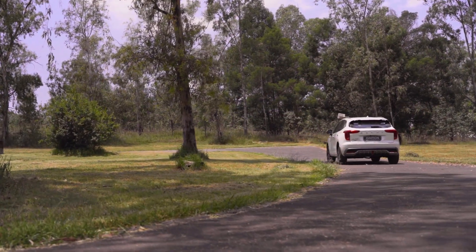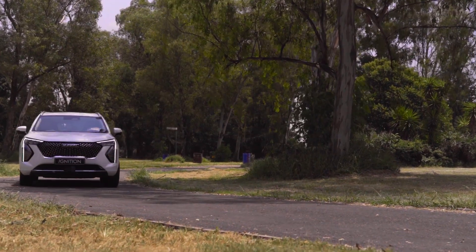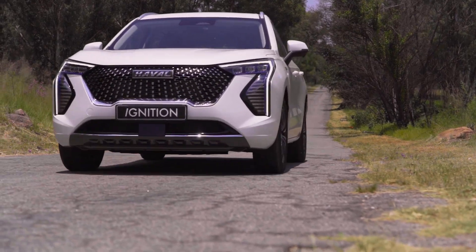What is under the hood of this Haval Jollion HEV? There's a 1.5 liter normally aspirated engine mated to a battery pack, giving us a combined power output of 140 kilowatts and 375 newton meters. This vehicle feels quite punchy even up here in the reef, even though it has a normally aspirated engine. Because of the electrification, there's a sense of eagerness that the car has, and it's quite a pleasure to drive — things such as overtaking aren't a problem.